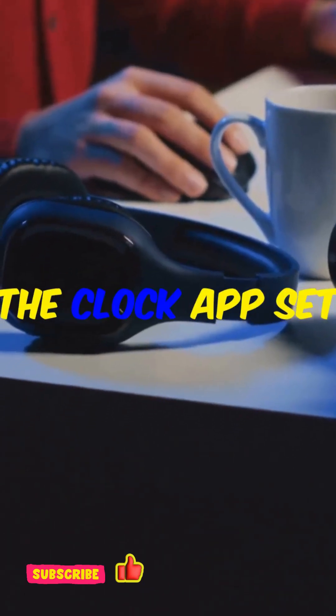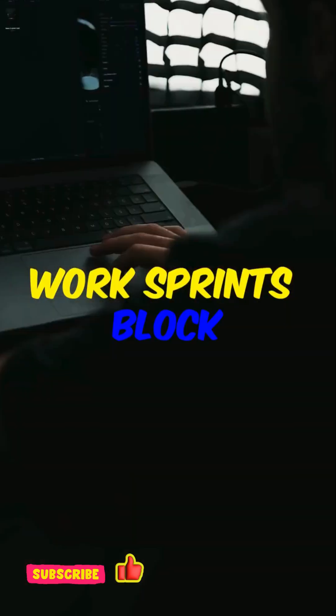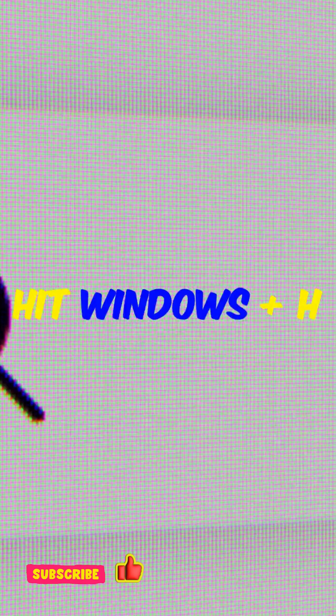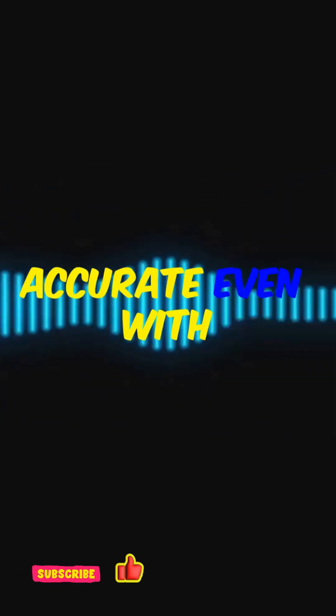Focus sessions are built right into the clock app. Set work sprints, block notifications, and it plays your Spotify playlist. Voice typing: hit Windows plus H anywhere you can type, start speaking — scarily accurate, even with background noise.